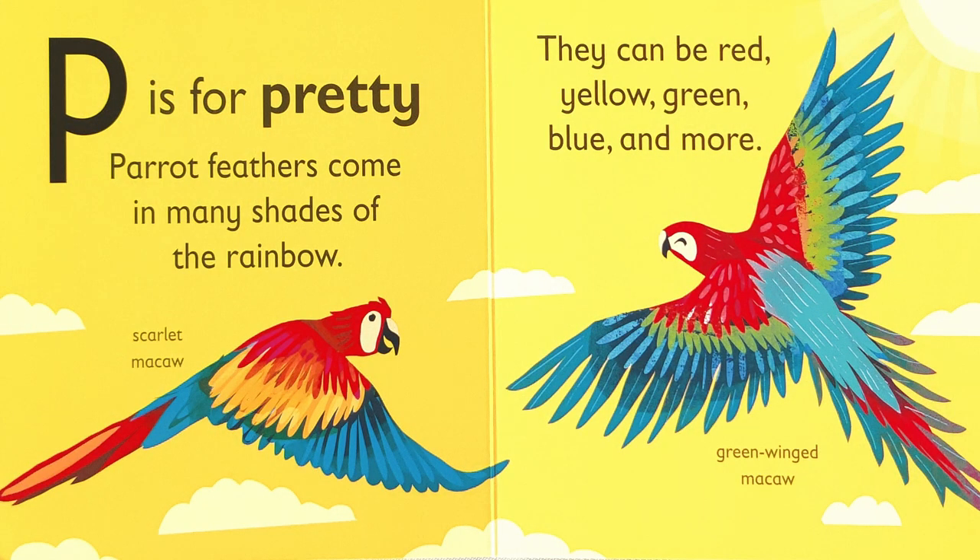P is for pretty. Parrot feathers come in many shades of the rainbow. They can be red, yellow, green, blue, and more. Look at how colorful the scarlet macaw and the green-winged macaw are in this picture.